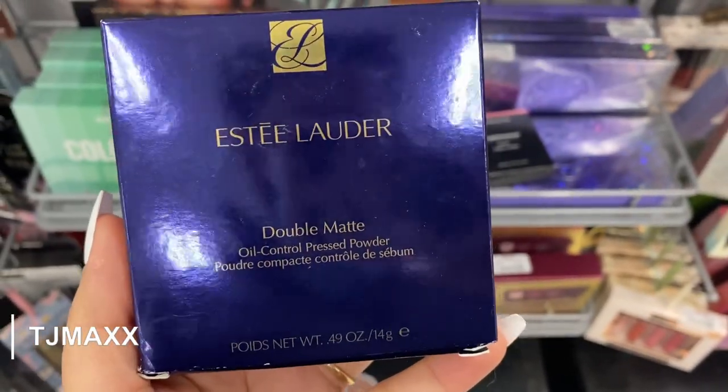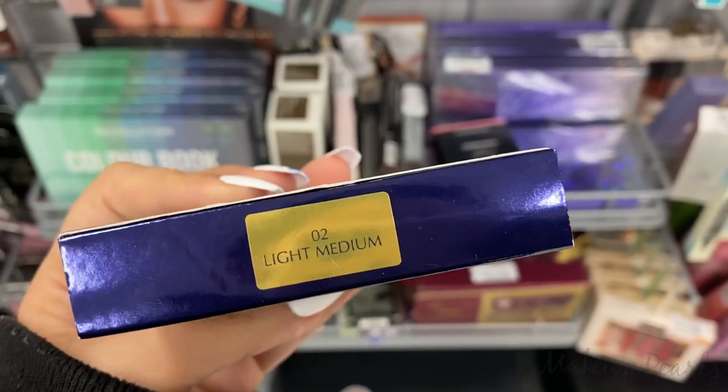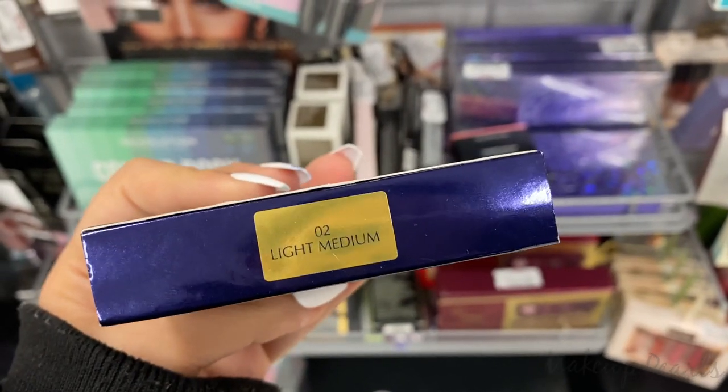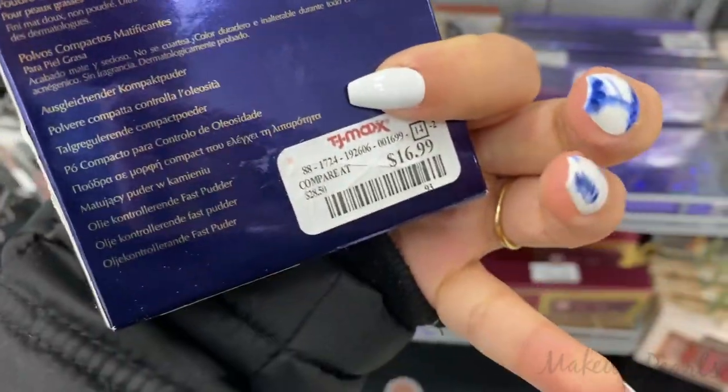Estee Lauder Double Wear Oil Control Press Powder. I have seen this powder once before, but I have not seen it in this shade. This is in the shade Light Medium 02, running for $16.99.